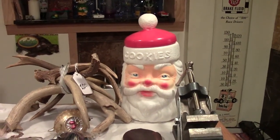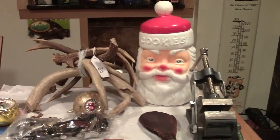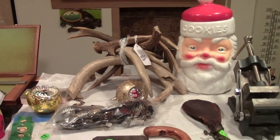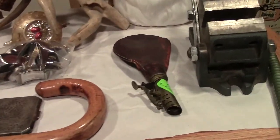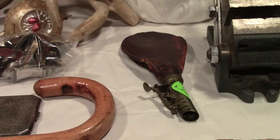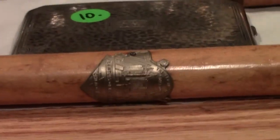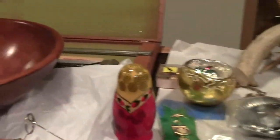I'm going to show some of the stuff that we got yesterday at the sales. We got a Santa Claus head, a little cookie jar, some deer antlers, a nice machinist vice — real nice. Maybe about 1880s powder flasks for a black powder gun. There's a nice world's fair cane. Got a silver compact bag full of watches and some ornaments.